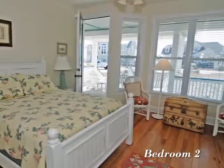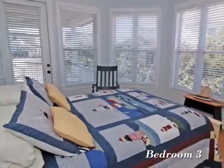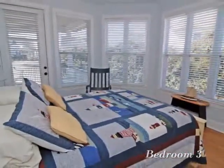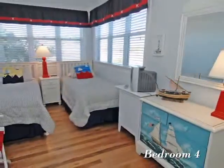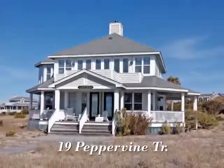Unpack, unwind and make yourself comfortable in this cozy bedroom. The large windows in this bedroom allow for plenty of natural light. Surround yourself with the beauty of Bald Head Island's 10,000 untouched acres of beach, marsh and maritime forest preserves.